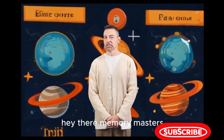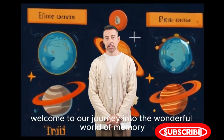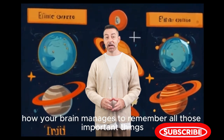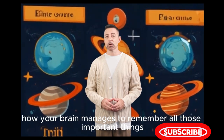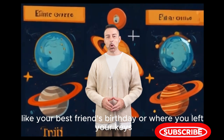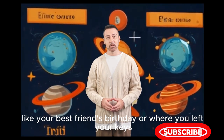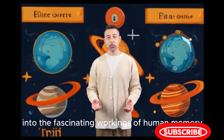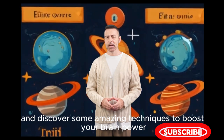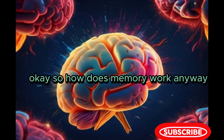Hey there memory masters, welcome to our journey into the wonderful world of memory. Have you ever wondered how your brain manages to remember all those important things, like your best friend's birthday or where you left your keys? Well today, we're going to dive deep into the fascinating workings of human memory and discover some amazing techniques to boost your brain power. So, how does memory work anyway?